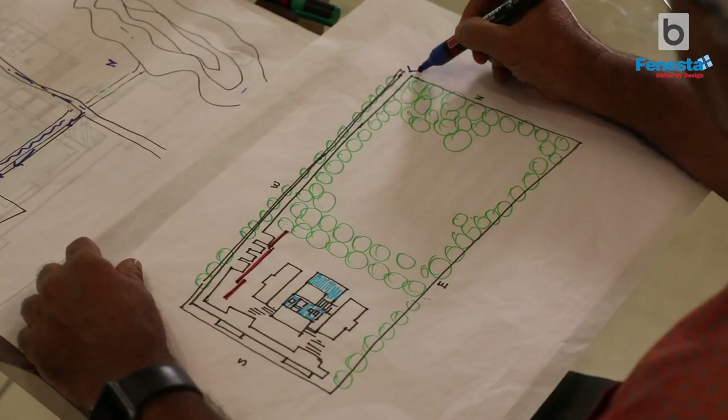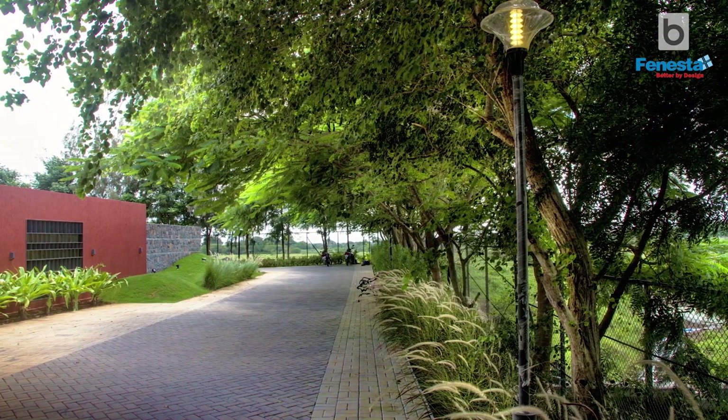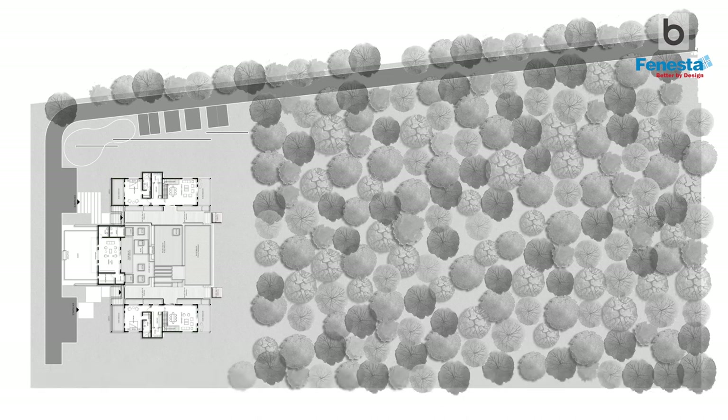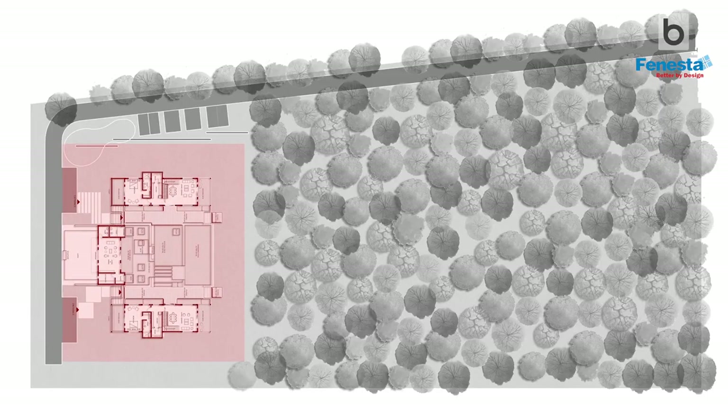The entrance was from the north side and the plot is oriented north to south. I wanted to create an avenue so that there would be a journey and not a direct entrance. Secondly, it also complied with Vastu aspects, since on the south side they wanted to consult. We started the development long back — around 2011 or 2012 — and planned the horticulture layout, leaving space for the buildings that were to come.